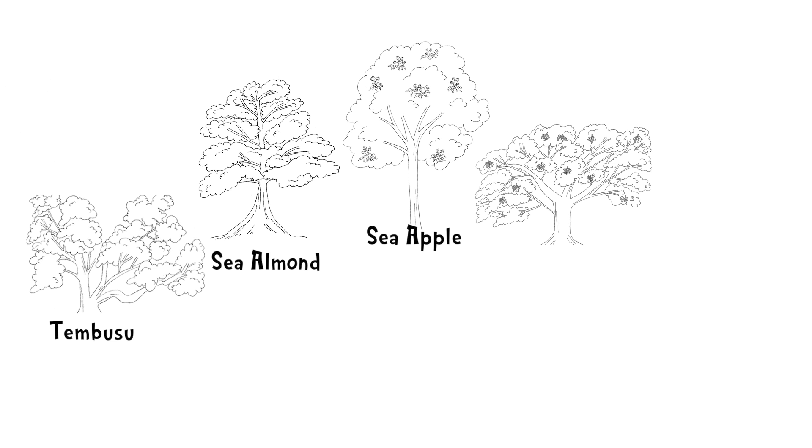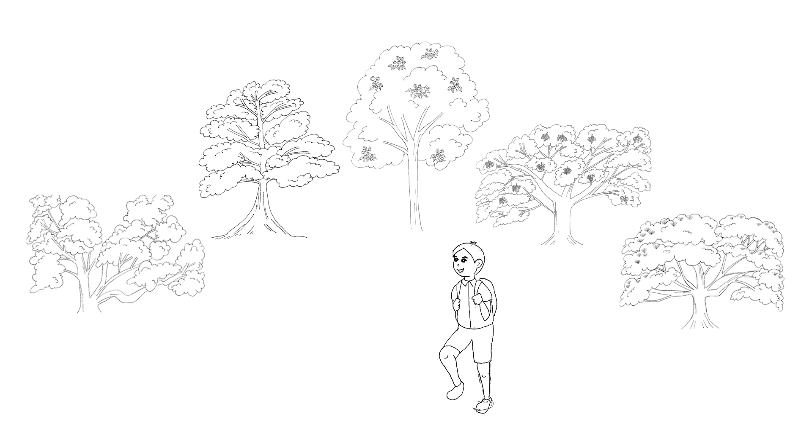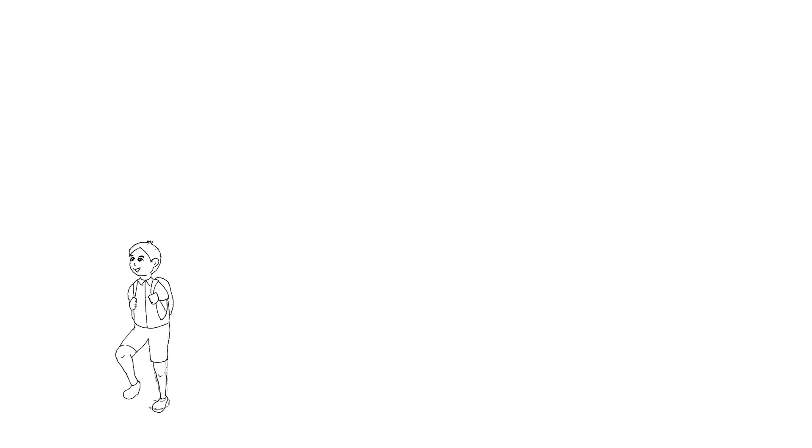So now that you have seen five of Singapore's common trees, do try to spot them on your way to school. You may also wonder: what other significant roles do trees play in our lives?